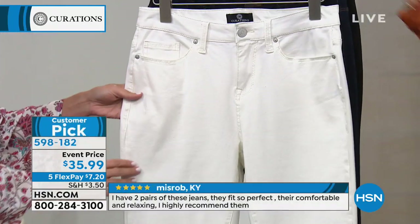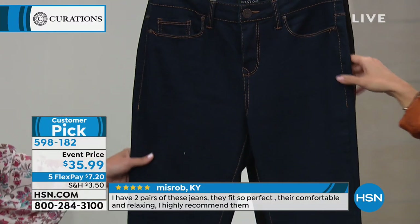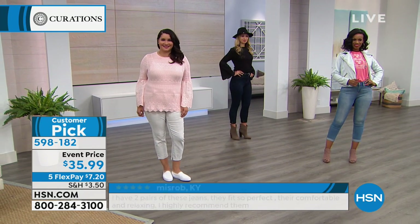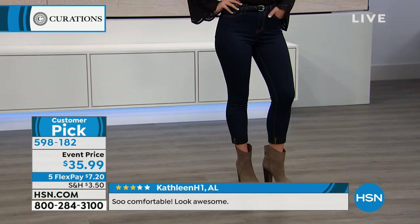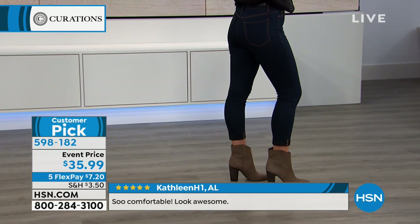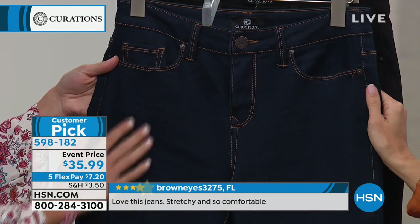There's the white. You may have noticed Erin in the back rocking the dark, and Ellie is wearing the dark as well. This is that perfect dressier look — a nice, deep, rich indigo. The stitching is beautiful, with tan stitching along the pockets, the zip, the waist. Really pretty.